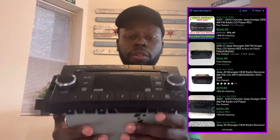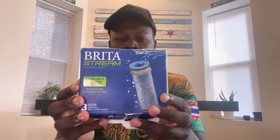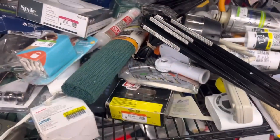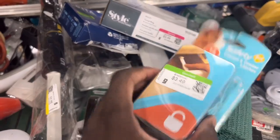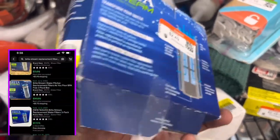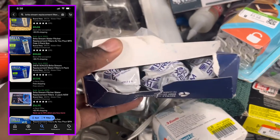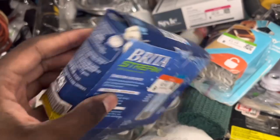I also picked up these Brita water filters. I paid $2.50 for a three-pack and they're all sealed. I'll sell these as new open box. These are selling for about $20 to $25 and they have a really strong sell-through rate. If you see these out in the wild, definitely pick them up.